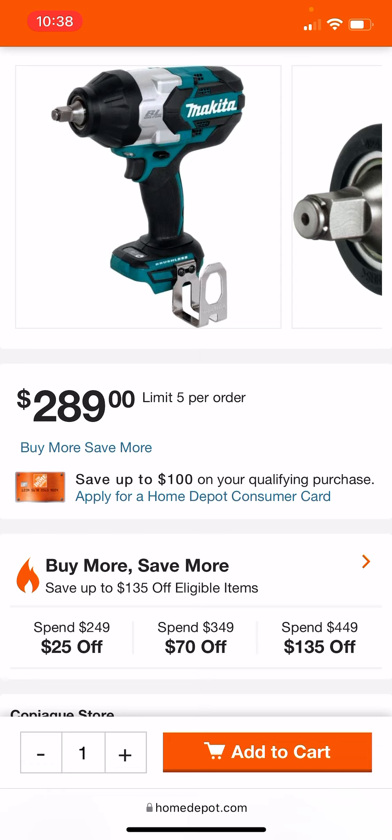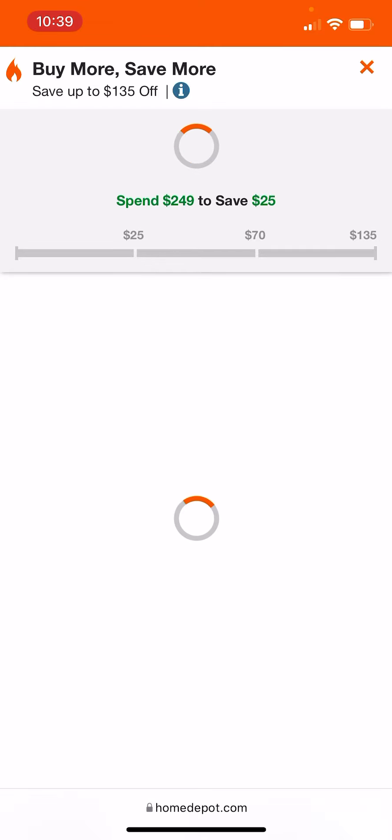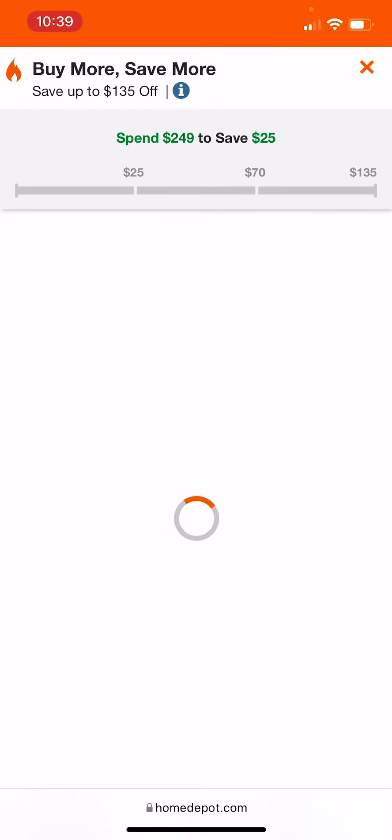If you're absolutely perfect, you will have to go to the High Torque link that I'll leave in the description down below. This little Buy More Save More should pop up any day now.